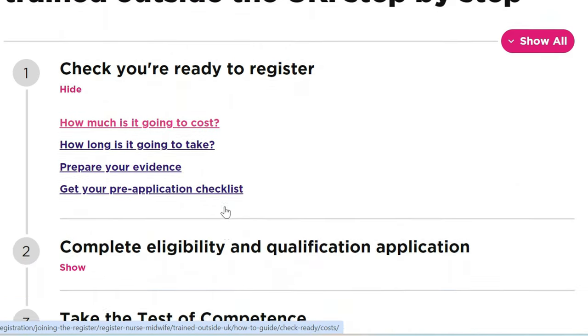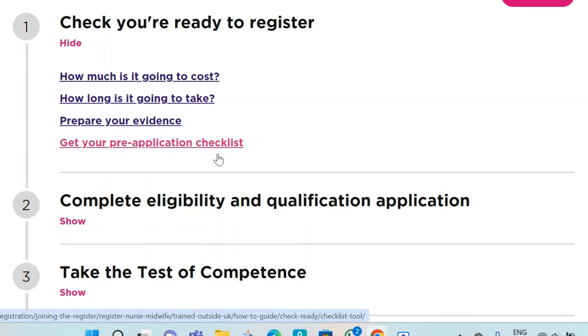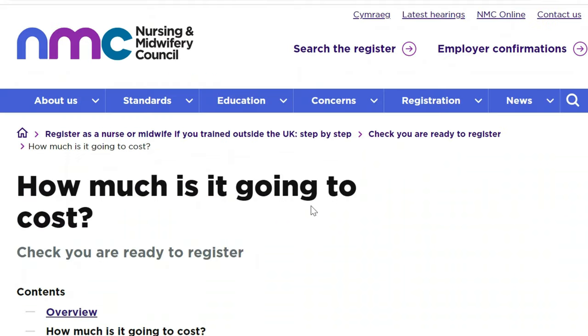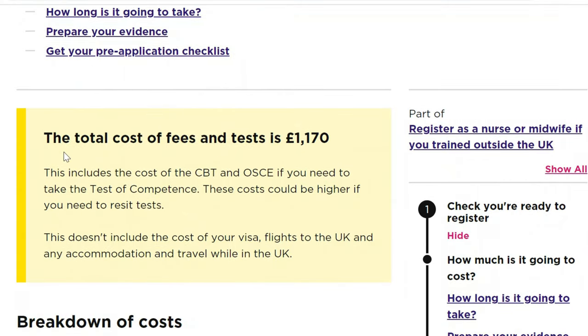At the beginning, you can acquaint yourself with various parts. For example, you can check how much it's going to cost you, how long it's going to take, how you should prepare your evidence, and how to get your pre-application checklist. Let's check how much it costs. The total cost of the fees and tests is £1,170.